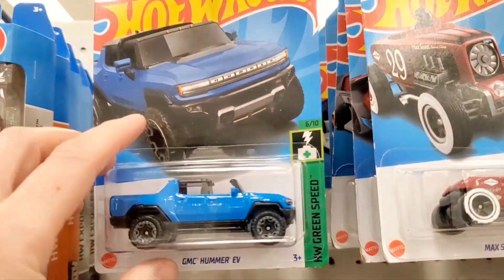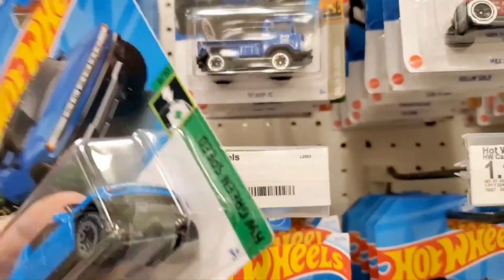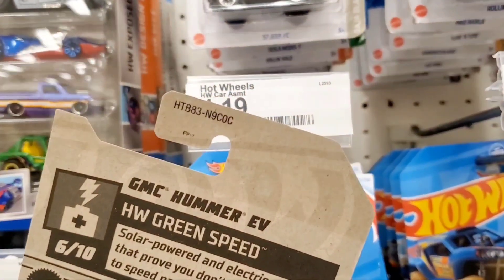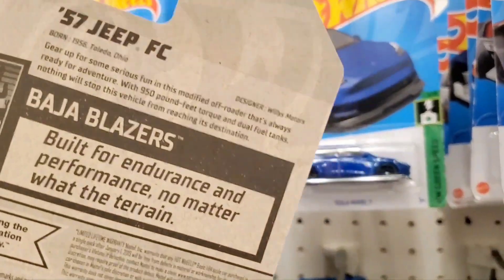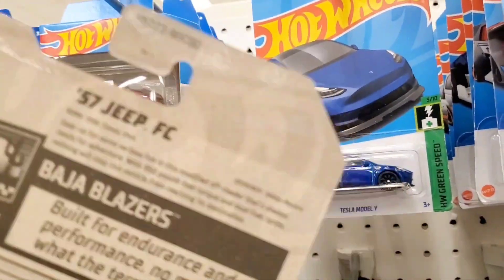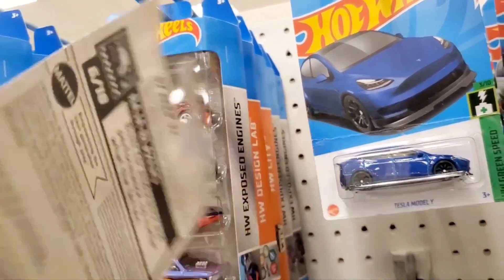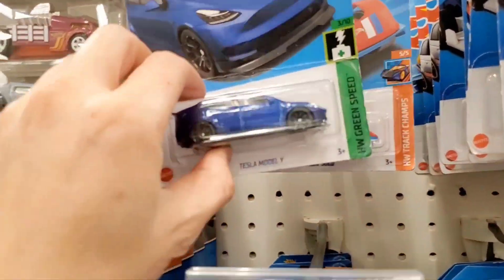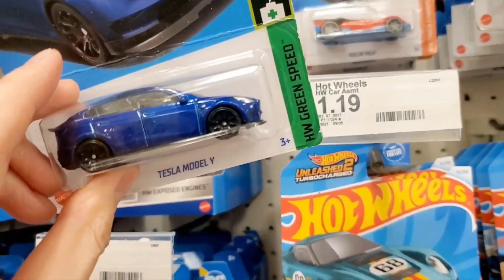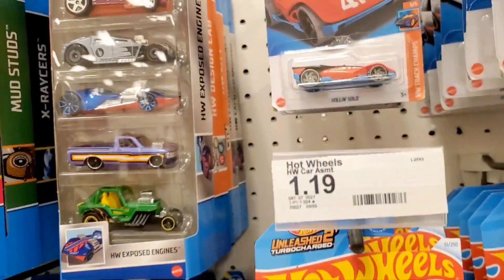Let's come up here to the first row on the top and look at this blue Hummer EV. I don't think I've ever seen this. This is out of the C-Case for 2024. And then we got this Jeep truck - I'm trying to get it to focus right here, but it's another case, I believe it's like the old case from last year. And then we got this blue Tesla Model Y and it looks like a B-Case.